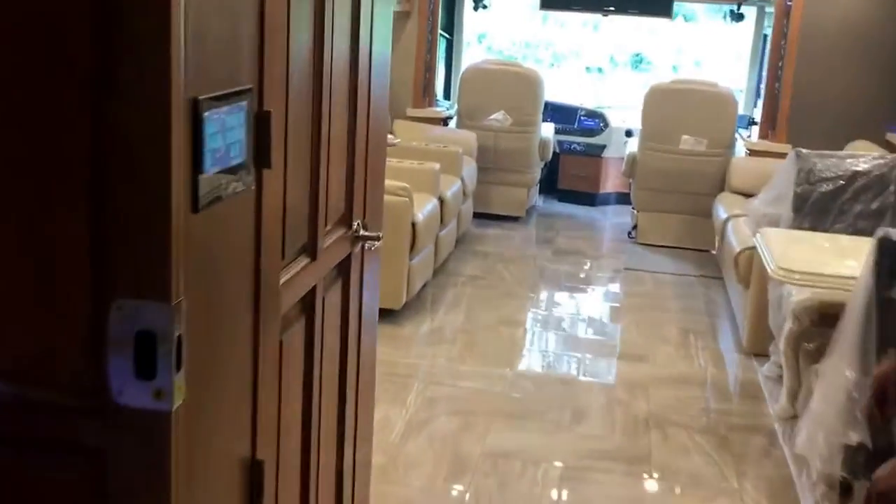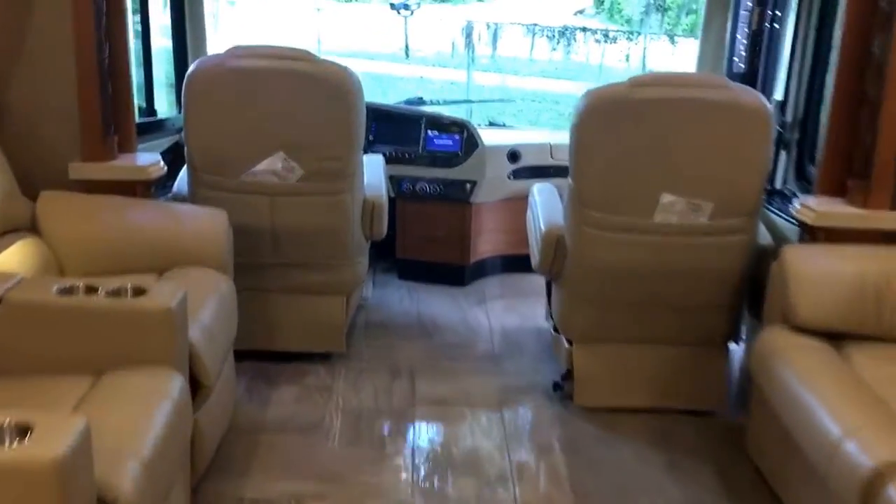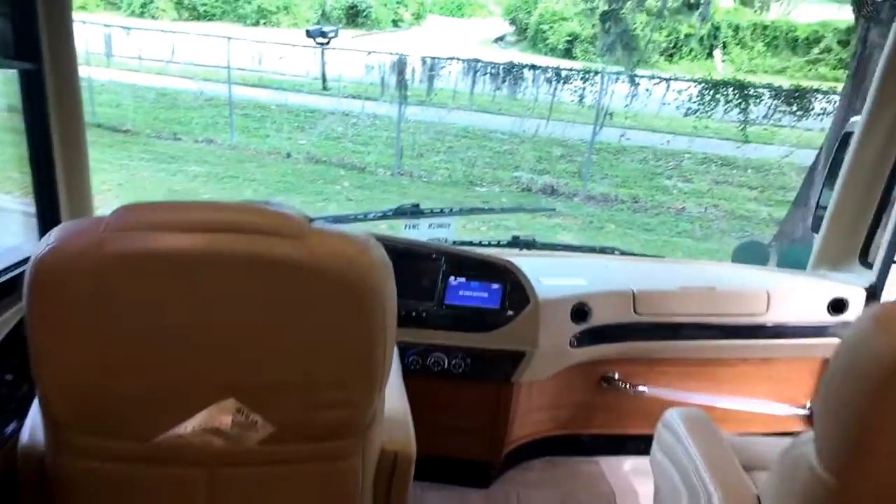Once again, this is another 2018 45 OPP with the 605 horsepower and the theater seating layout up front, as you can see. This is Sean Haverfield, Lazy Days, 813-610-3826.